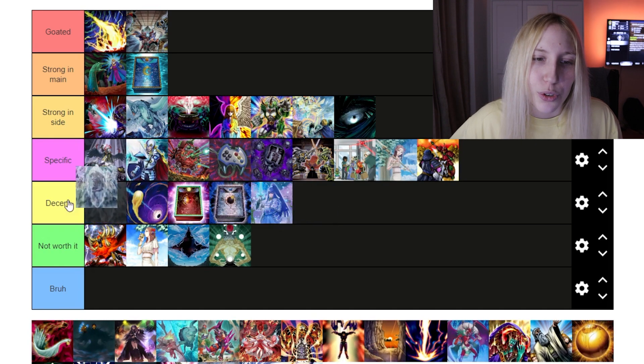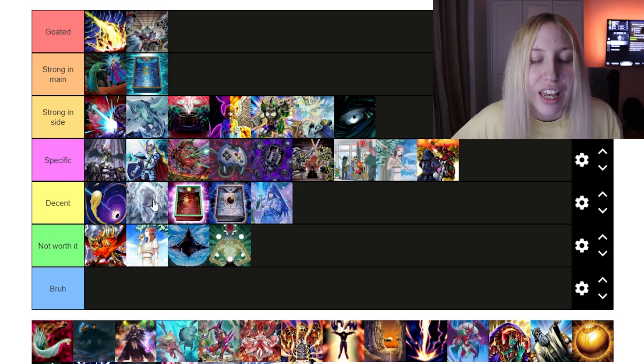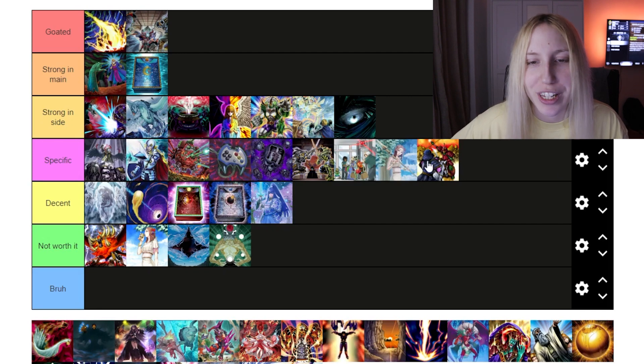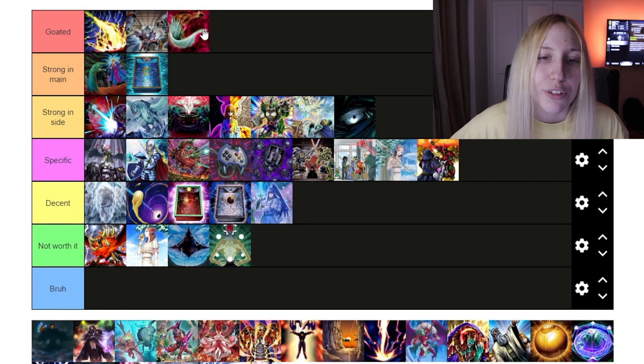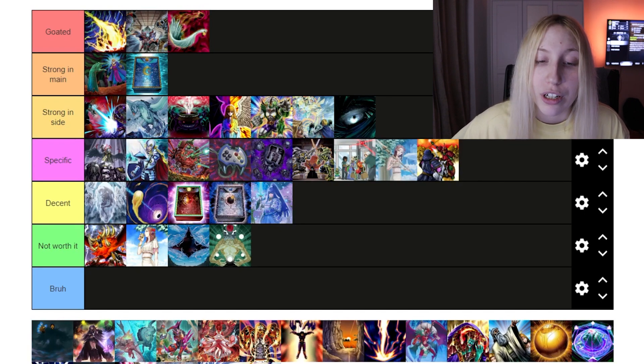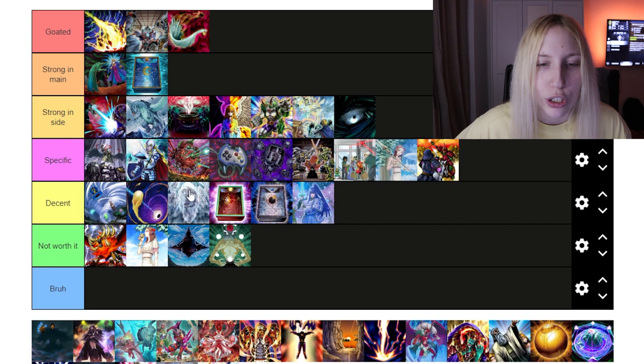Then we have Grave of the Super Ancient Organism. It's decent, top of 'Decent.' If you want to play it, sure, but there are probably some better cards. Then we have Harpie's Feather Duster — this should go in 'Goated.' It's just so, so good because you kind of need to play mass removal, and Feather Duster is much better than Twin Twister and Cosmic Cyclone in that regard. Twin Twister should probably go in 'Decent' — just an option if you want.